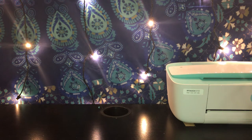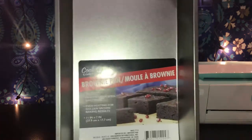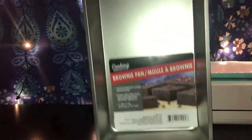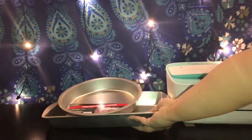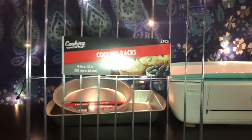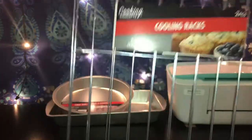Hi guys, welcome back to my channel! Today I have a Dollar Tree haul. I picked up these brownie pans for my daughter because she loves to bake — I've said it a million times. These are just for brownies, but you could also bake cakes and cookies. She also picked up a cake pan, and I picked up cooling racks for cupcakes — this is a two-piece pack.